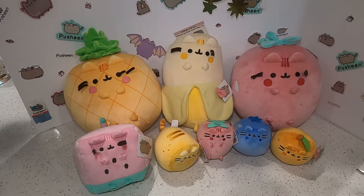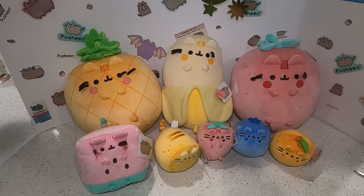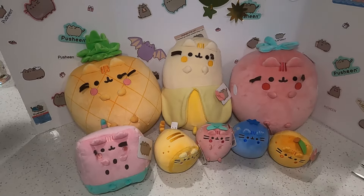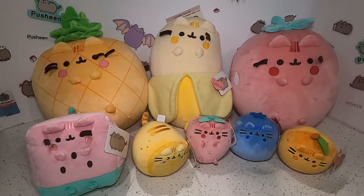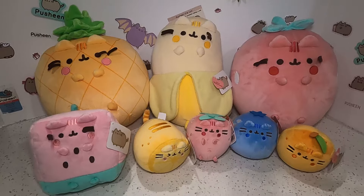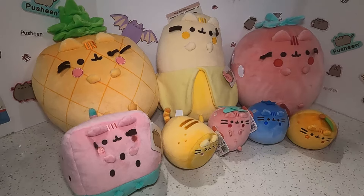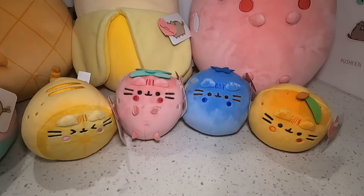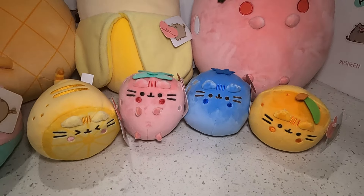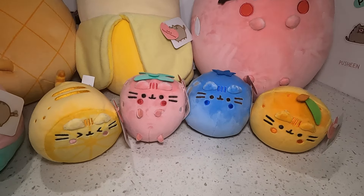I apologize for the little break — but now we have a lot of new machines, so there's going to be a lot of new content. Get excited and look forward to those! This was super fun. Like this video — it really helps us out. Leave a comment below and let me know if you're going to get the fruit collection. Some of them are already sold out, so go check them out on pusheen.com.